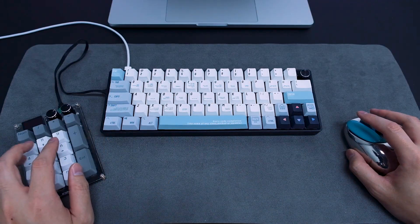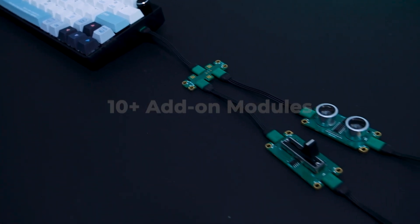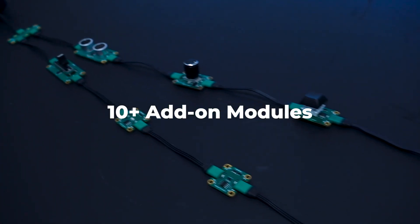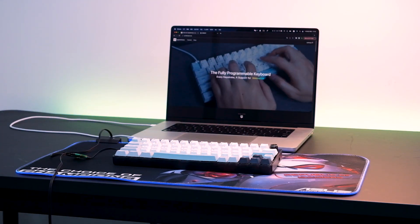We also offer an entry-level numeric keypad and support over 10 electronic modules. For example, by DIYing a pressure sensor, we can detect when people leave their seats and dim the lights in the room.